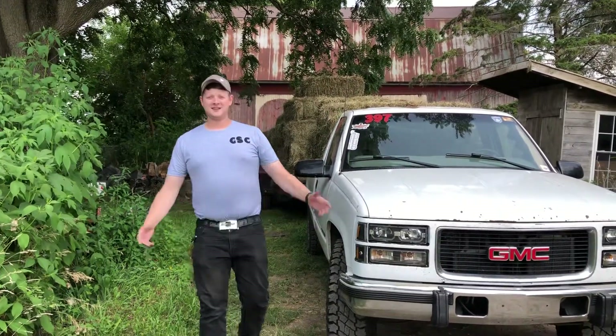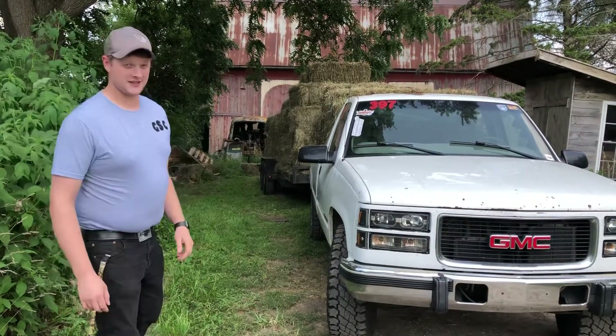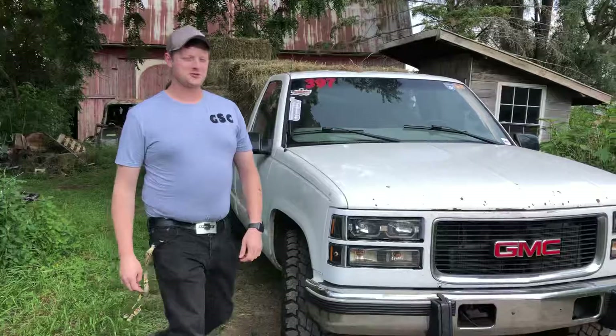Hey guys, we're gonna talk about what to look for when you buy a 6.5. You don't want to buy one that's full of hay — like this example. Dad jokes for days around here.